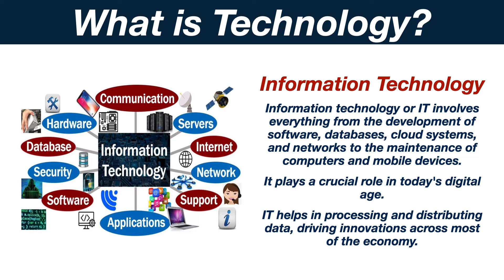Information technology, or IT, involves everything from the development of software, databases, cloud systems and networks to the maintenance of computers and mobile devices. It plays a crucial role in today's digital age. IT helps in processing and distributing data, driving innovations across most of the economy.